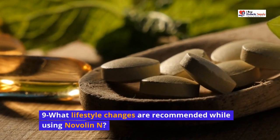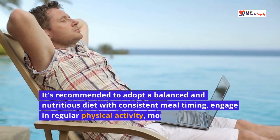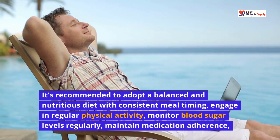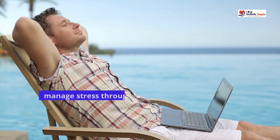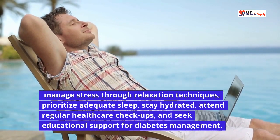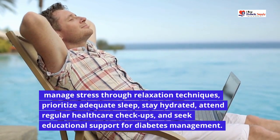What lifestyle changes are recommended while using Novalin N? It's recommended to adopt a balanced and nutritious diet with consistent meal timing, engage in regular physical activity, monitor blood sugar levels regularly, maintain medication adherence, manage stress through relaxation techniques, prioritize adequate sleep, stay hydrated, attend regular healthcare checkups, and seek educational support for diabetes management.